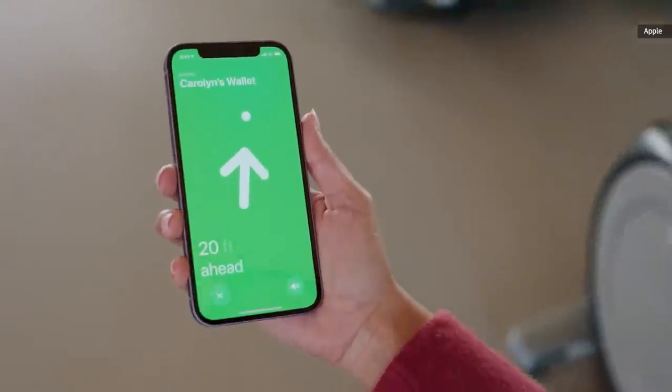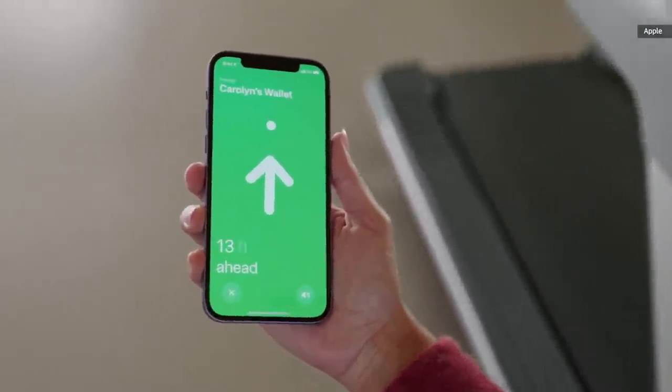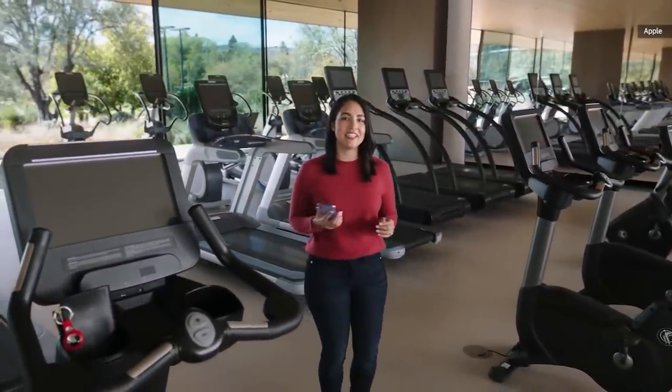As you move, precision finding uses our U1 chip to get the precise distance to your AirTag. iPhone fuses that data with input from the camera, accelerometer, and gyroscope to give you visual, haptic, and audible feedback, guiding you right to your AirTag.